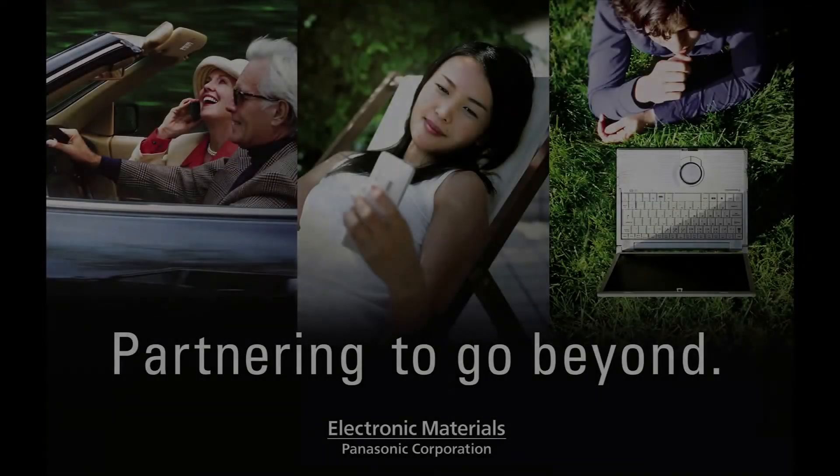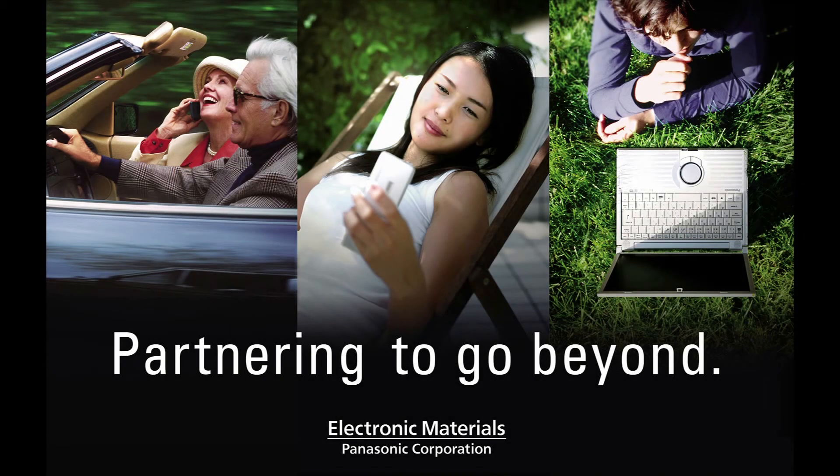What do you think about our new Megtron 7 material? If you need more information or have any questions, please ask a Panasonic staff member at any time.